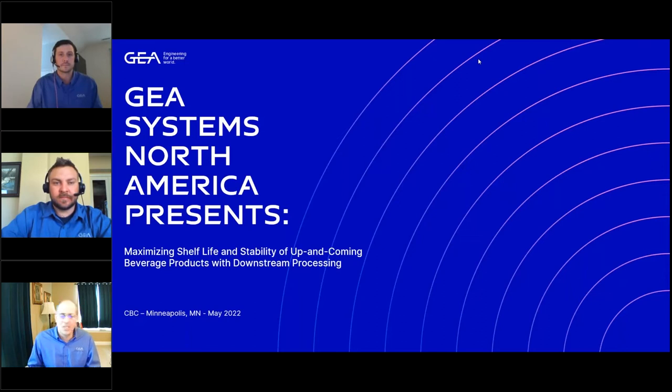Before we start with the presentation, I want to thank the Craft Brewers Conference and the Brew Expo America for giving us the chance to present. And without any further delay, let's start.